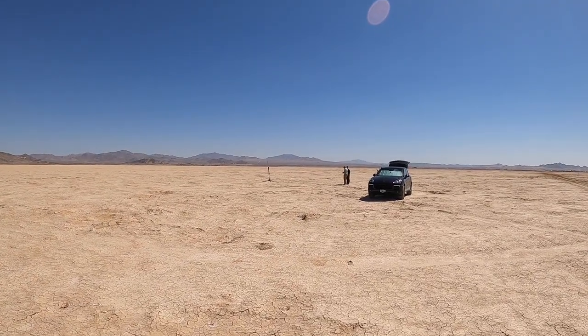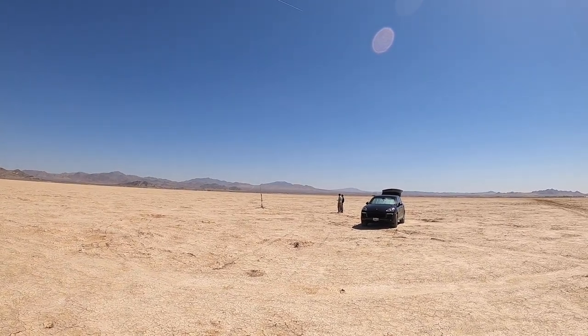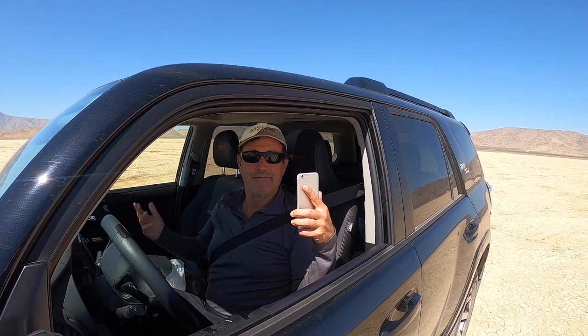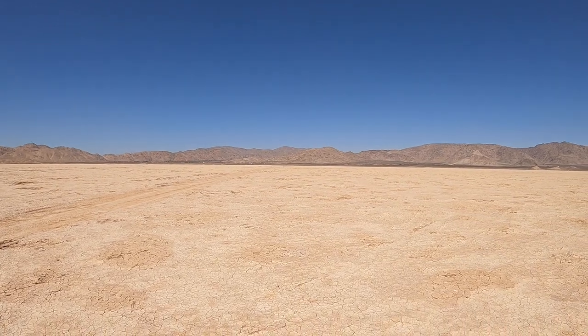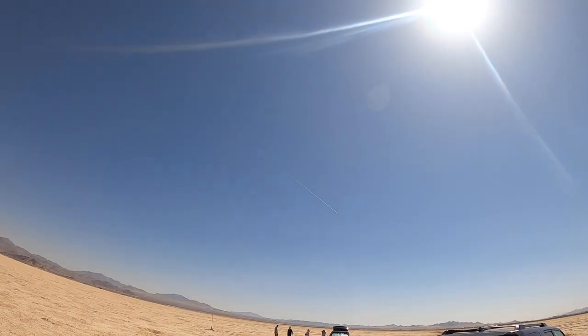There we go — we just got the thumbs up. Wow! And touchdown! Tadah! Bravo!